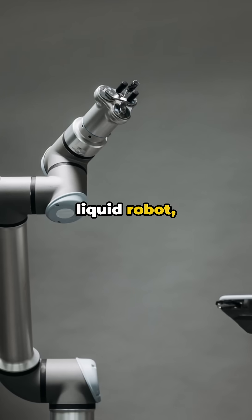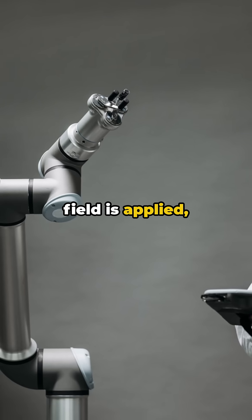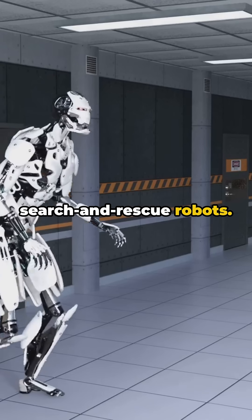Magnets guide this liquid robot, letting it transform, escape, and heal. When a magnetic field is applied, the particles align, causing it to move. Remove the field, and it solidifies. This could revolutionize medical devices and search-and-rescue robots.